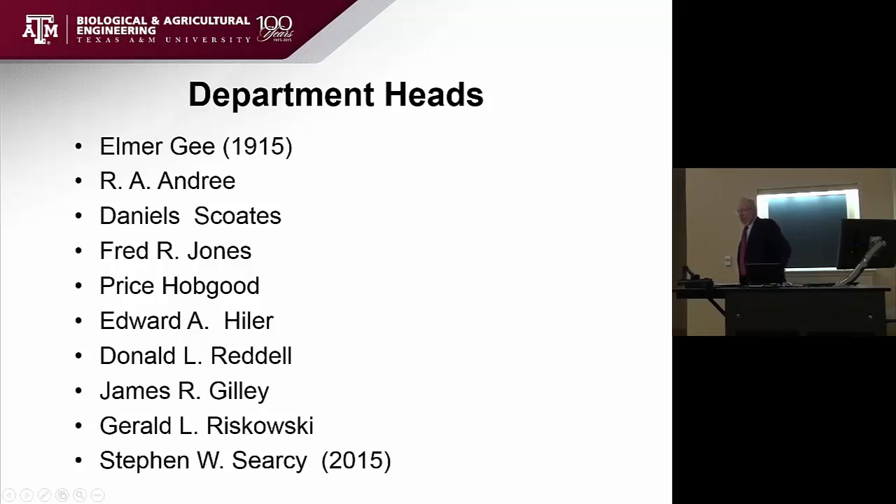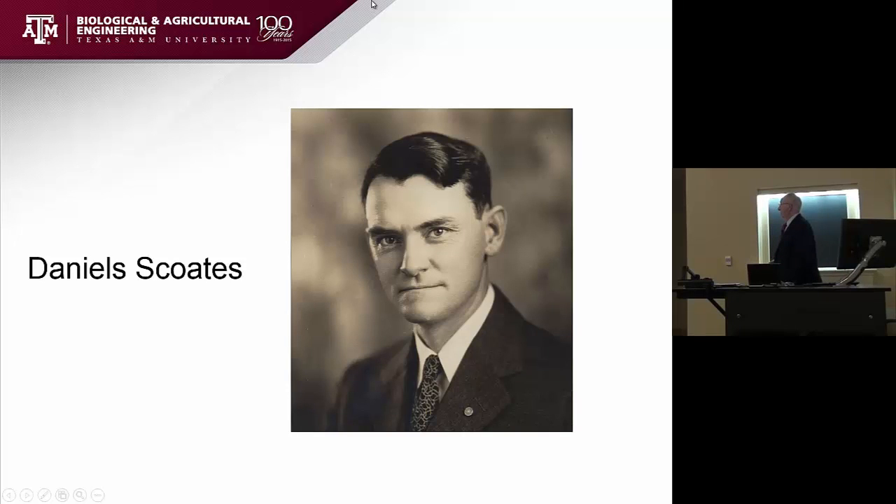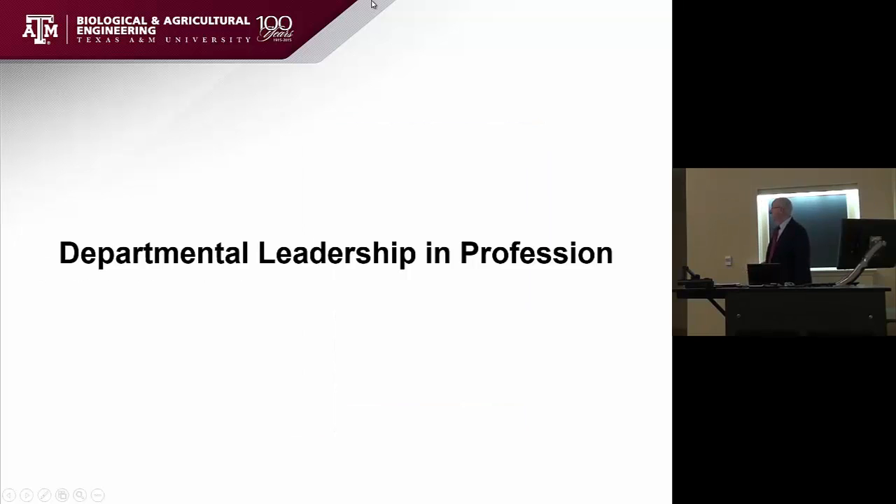I'm going to go through a few things about the department since I'm the first one doing this. The department was established in 1915. You can see the names — Elmer G., Daniel Scotes, for whom this building is named, Fred Jones, Price Hobgood, myself, followed by Don Riddell who is here in the audience, Jim Gilley, Joe Berdovsky, and of course Steve. That's a hundred years right there. That's a picture of Elmer G., the first head of this department when it was established, and Daniel Scotes — certainly a pioneer who made a big, big impact. It's most appropriate that the building is named after him.